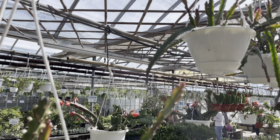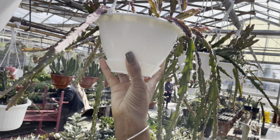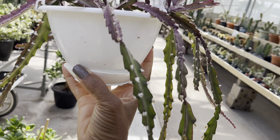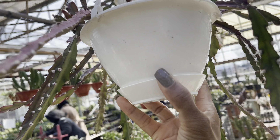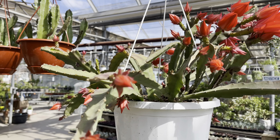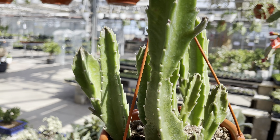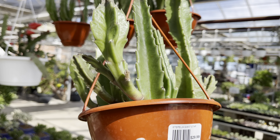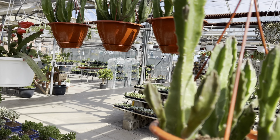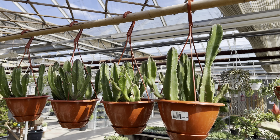Check out these Ripsalis hanging baskets — they're so nice and full and trailing. They also have the Stapelius in hanging baskets, one of my favorites at $29.